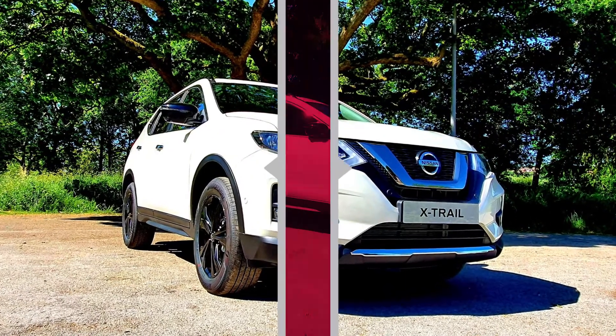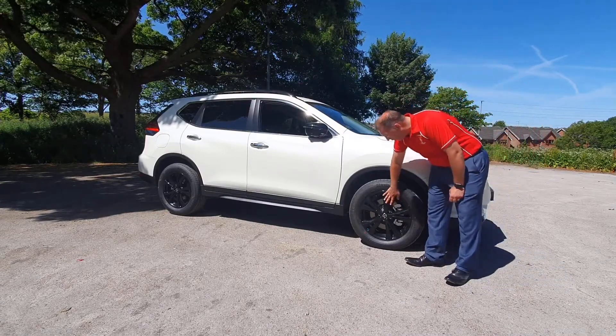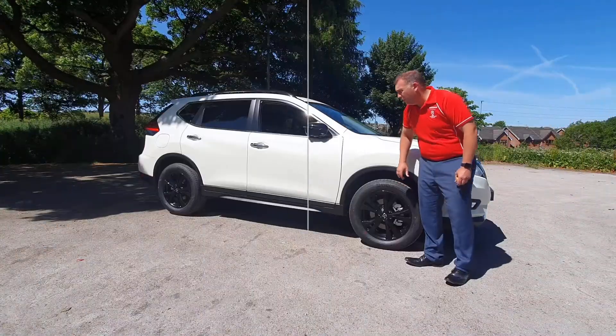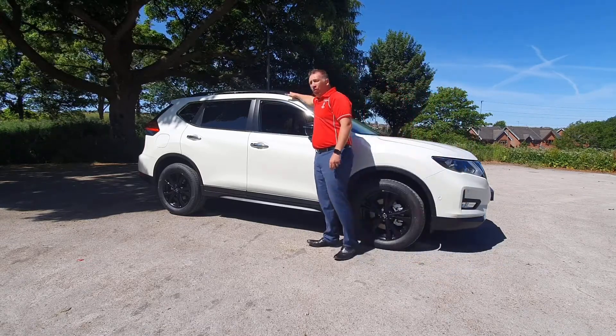Moving on to the side of the Nissan X-Trail, the N-Tec is very unique in the fact that it's got these lovely black alloy wheels — 18 inch with a nice big chunk of rubber on there for a comfy ride. That black finish is also highlighted in the door mirrors and on the roof bars as well.